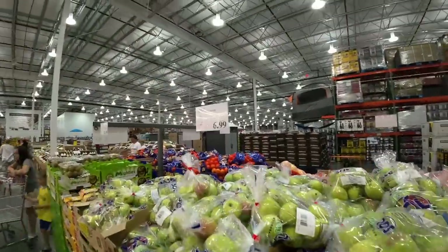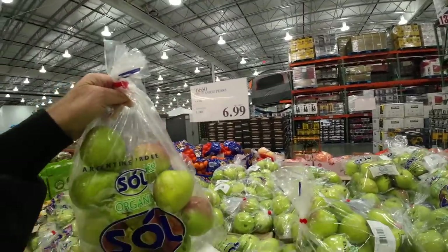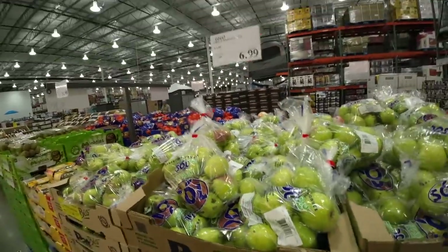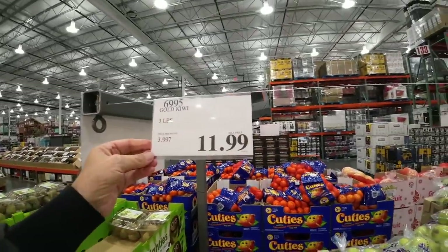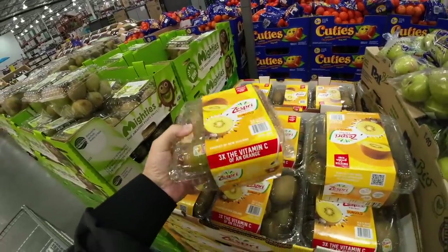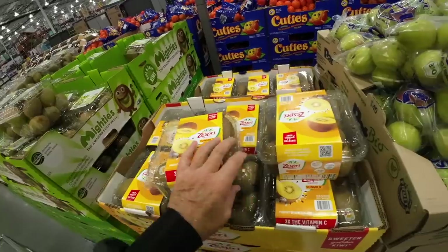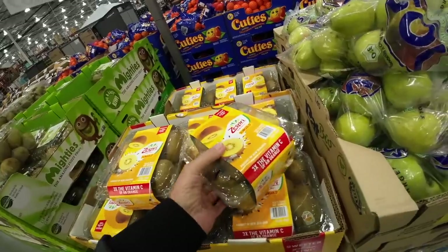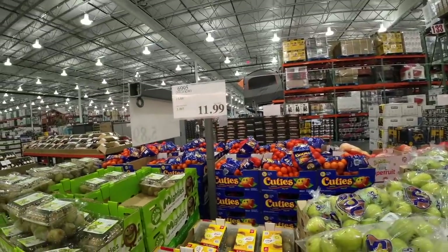Here's pears — $6.99. Four pounds of pears is $6.99, they're organic. They look good, but that's the price. And kiwis — three pounds of kiwis, $11.99. That is absolutely, positively insane. Product of New Zealand, no wonder. These were $5 or maybe $6 at Sam's, but $11.99 for this.